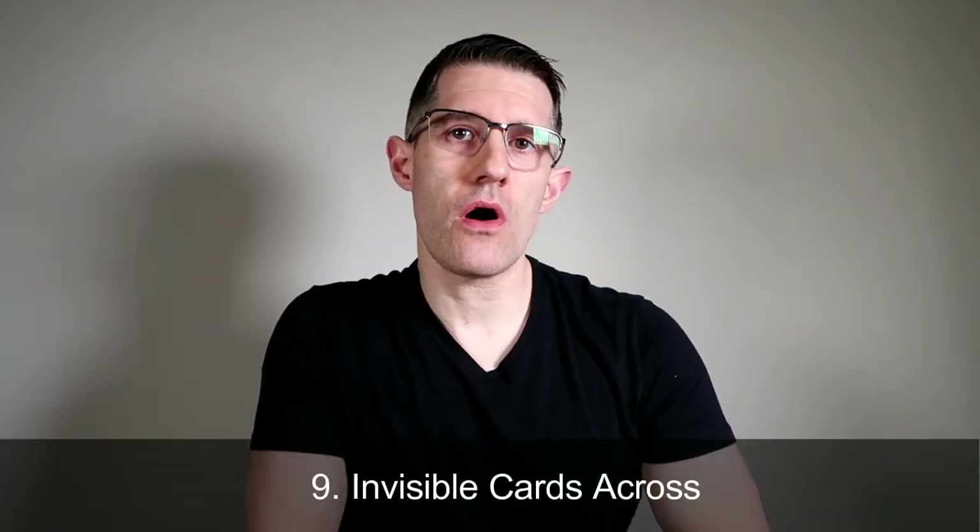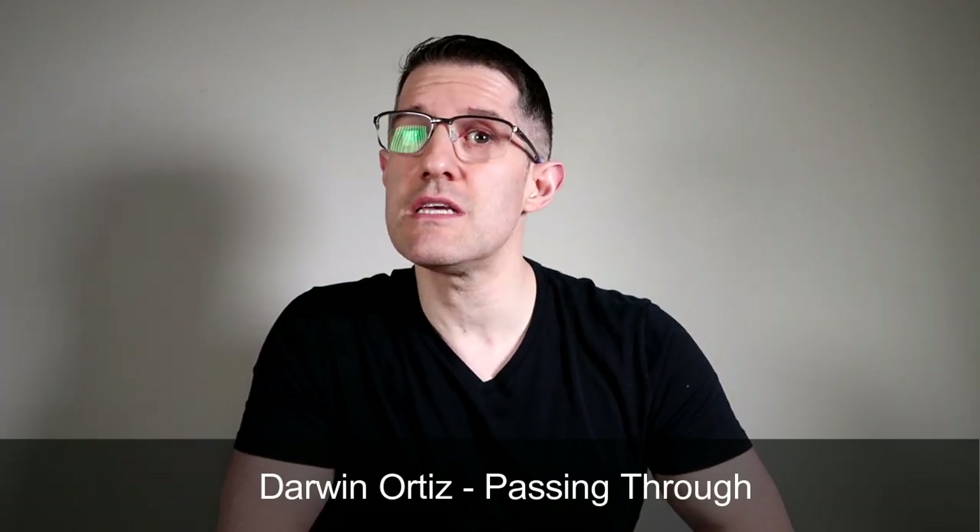The next effect is called Invisible Cards Across, from Craig Petty's Invisible Deck project. Three cards are selected and they transpose — and apparently you don't do anything, so it looks very magical. The trade-off is you need to buy two invisible decks, take them apart, and put them back together just for this one effect. I'd recommend Darwin Ortiz's "Passing Through" instead — it's so much more practical, just as magical, and you don't have the trade-off of buying two invisible decks. It's like trying to kill a fly with a sledgehammer.